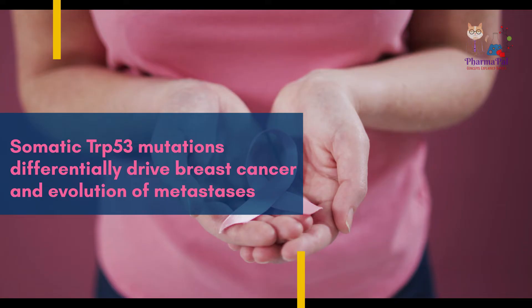Breast cancer is a complex disease with various subtypes, each characterized by different genetic alterations. One of the most common genetic mutations found in breast cancer is in the TP53 gene, which codes for the p53 protein, often referred to as the guardian of the genome.